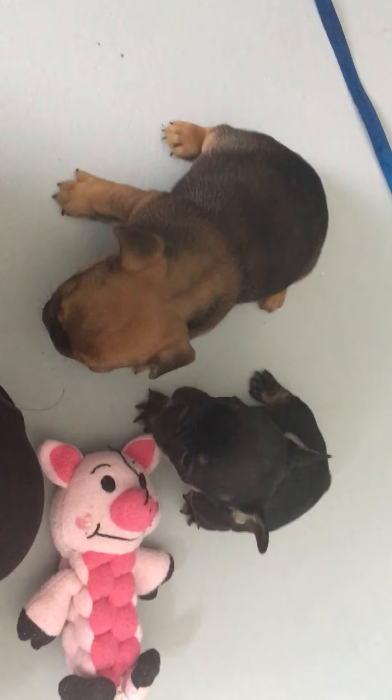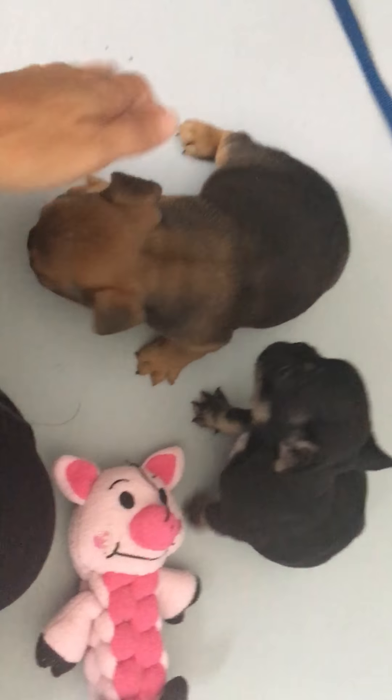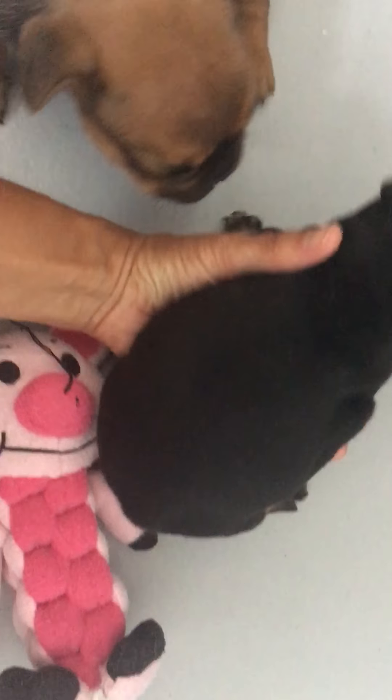So these guys were named after the Black Panther movie. I'm gonna go ahead and start with the black and tan.